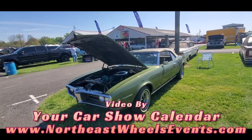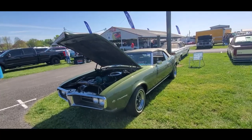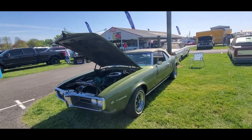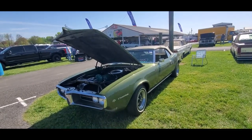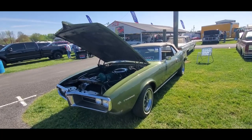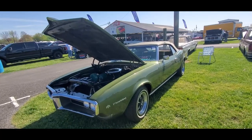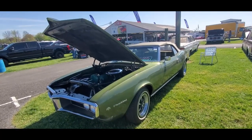This is Pam from NortheastWheelsEvents.com at the 2023 Spring Car Lot. Check out some of the really unusual stuff over here in the car corral. It's Wednesday, so it's pretty sleepy, but this is a wild car — a '68 Firebird Convertible.